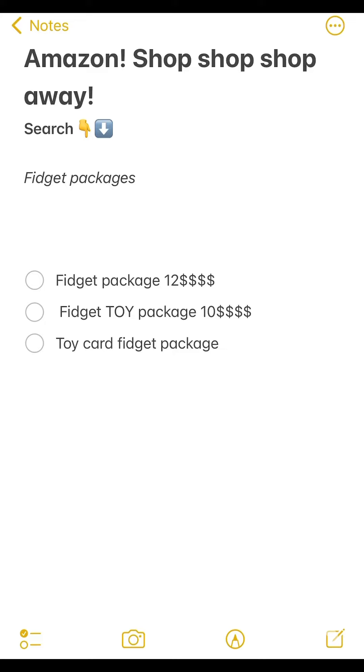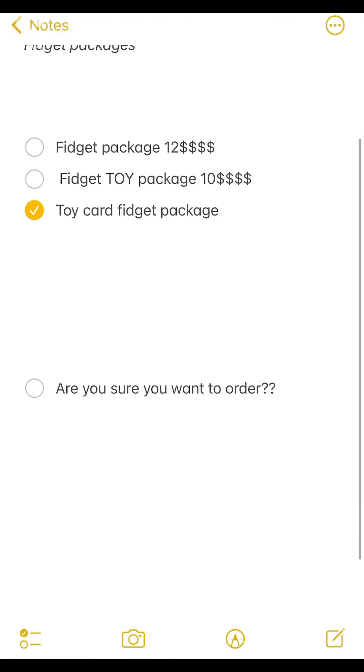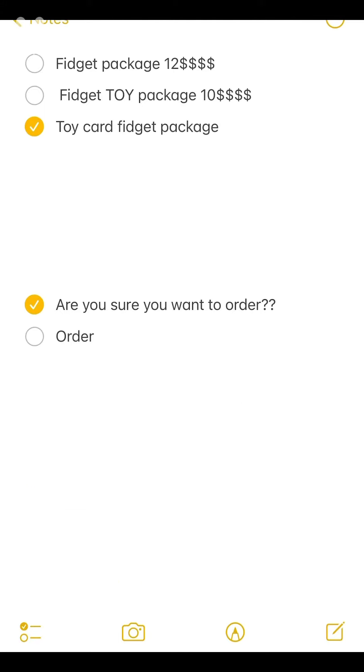There's a fidget packet package but it doesn't have a price on it. I mean, if it doesn't have a price, I guess it's free! So let's click on that one. Oh, it clicked and it says 'Are you sure you want to order?' Yeah, so we'll click on it. Whoa, an option popped up that says 'Order.' I'm sure — and I think it's going to be free since it isn't asking me anything. Quick order!